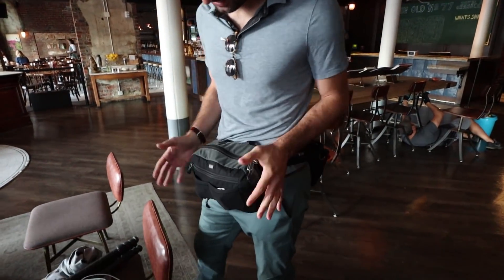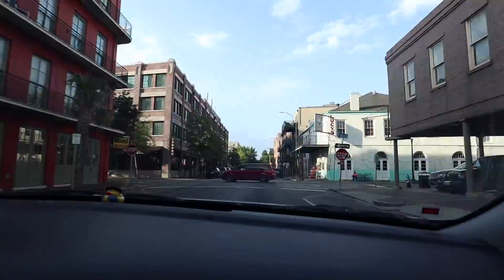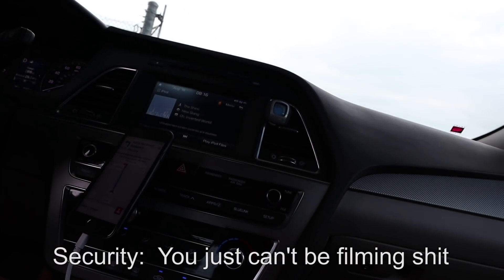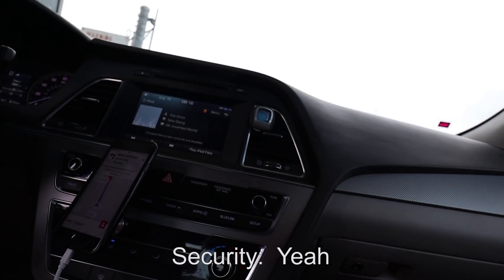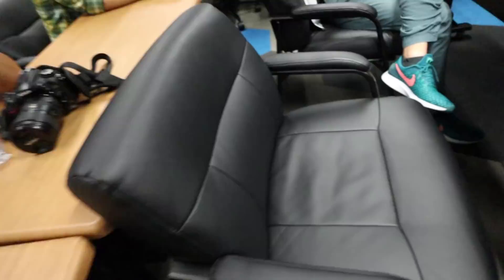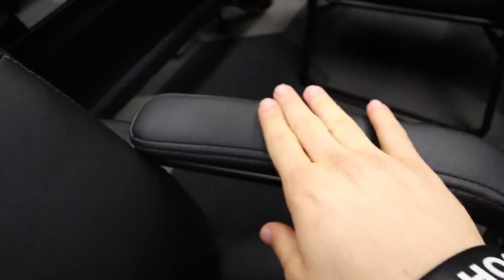We're here for the photo thing — you just can't be filming certain things. First place we get to go is the amazing room with the amazing leather chairs. Look at these things. Are these NASA-inspired or designed?